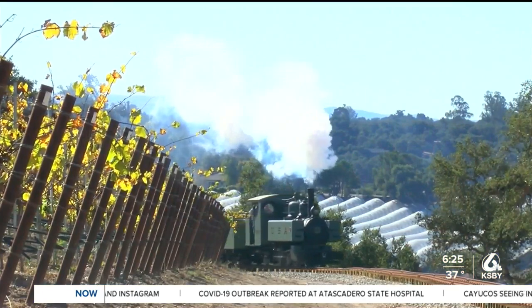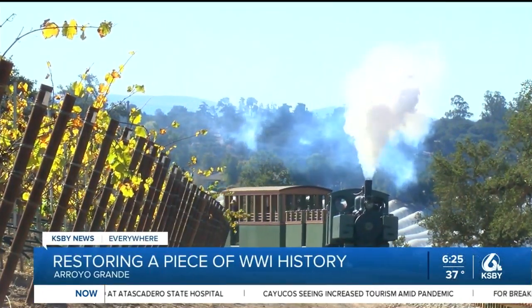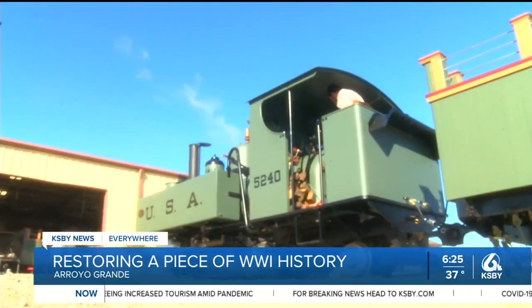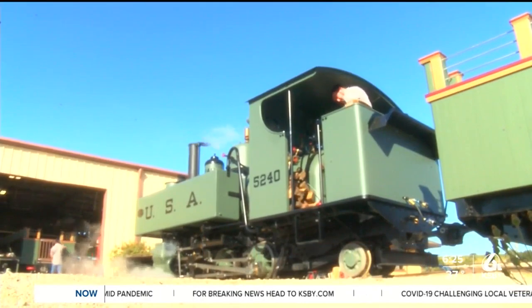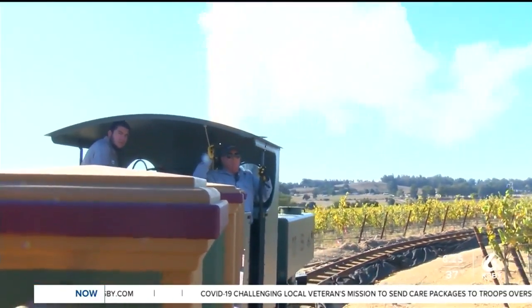Local train enthusiasts have restored a piece of World War I history just in time to mark Armistice Day, or what we now call Veterans Day. Chugging along on this private, full-scale train track in Arroyo Grande is a nearly 100-year-old steam engine. The locomotive was built in Iowa and intended to go to France to support the trench warfare of World War I.